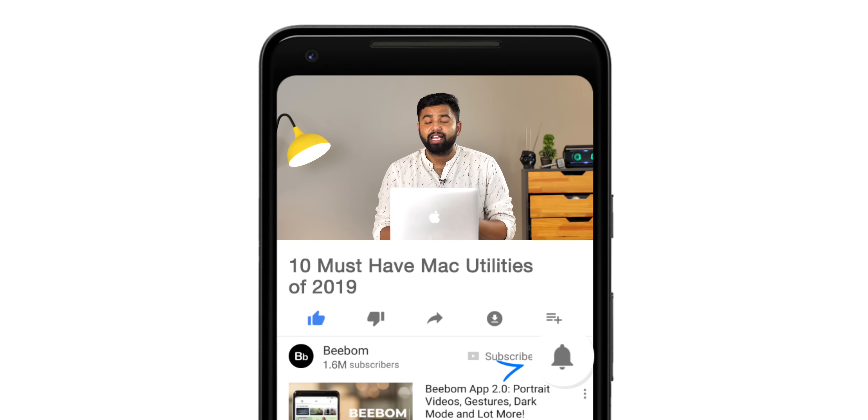Hey guys, this is Rupesh from bbomb.com and today I'm going to talk about some of the must-have Mac utilities of 2019. Do note that I'm not including popular apps such as Alfred, Better Touch Tool, etc., because you probably know about them. Anyway, before we start, I'd suggest you hit the bell icon to get notified every time we post an awesome new video. Now that you've done that, let's get started.